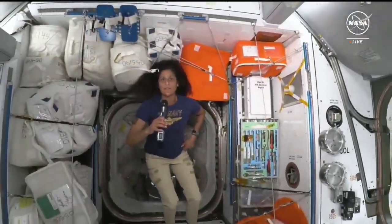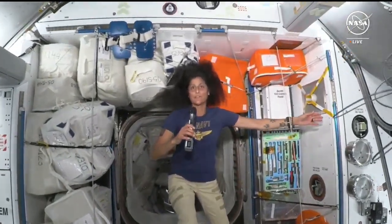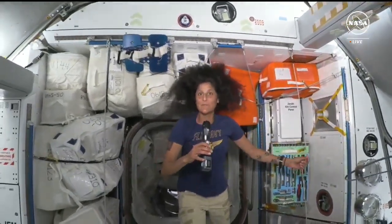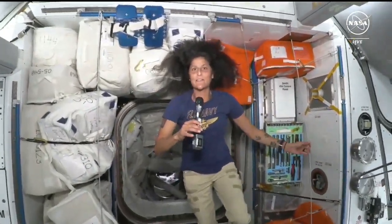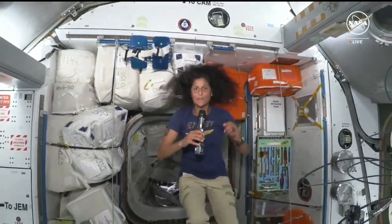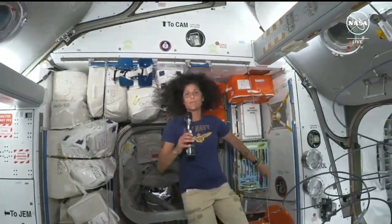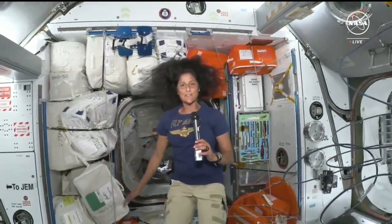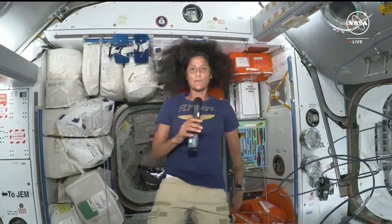Just super happy to be here on the International Space Station with our international partners. It's really awesome to showcase our new spacecraft, Starliner, and show that we can take people up here. We'll hopefully be rotating more and more people to the ISS this way, as well as our friends from Dragon and those who came in the Soyuz. It's a pretty spectacular event to have humans orbiting the planet with a number of ways to get people here. Thank you so much for paying attention and being with us. Butch and I are so honored to be part of this crew.